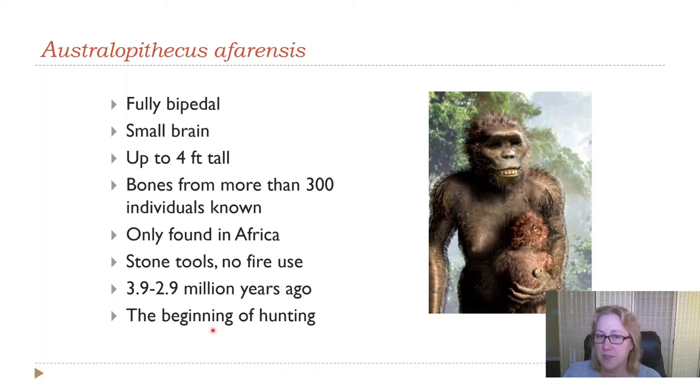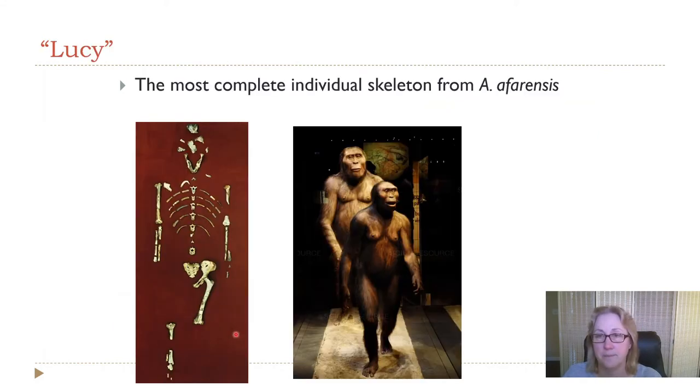This was the very beginning of increase in brain size. We also have evidence that certain-sized mammals in Africa start to disappear around three million years ago — it's noticeable in the fossil record that certain-sized animals become more rare. The thought is that there was a new hunter on the scene around three million years ago, and that would have been Australopithecus.